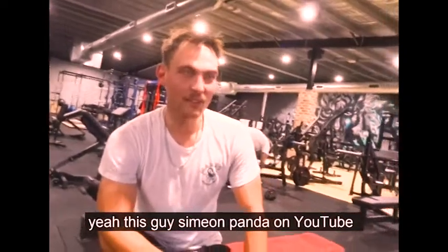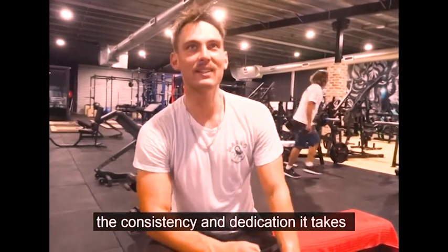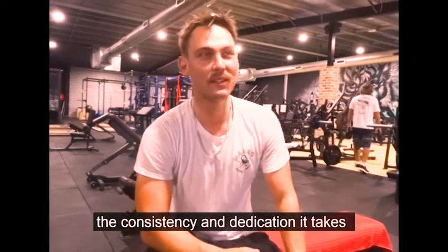Simeon Panda has been on YouTube for 17 years — it's amazing. The consistency and dedication it takes to be able to do that.